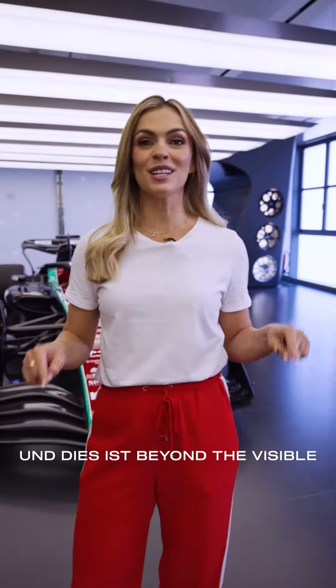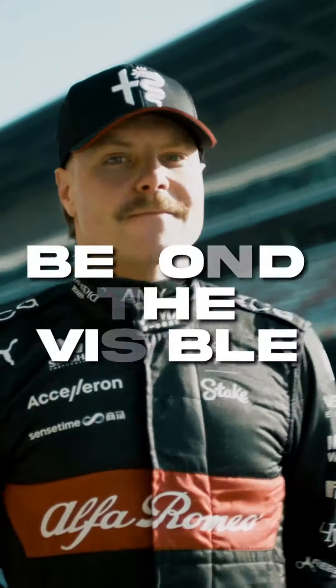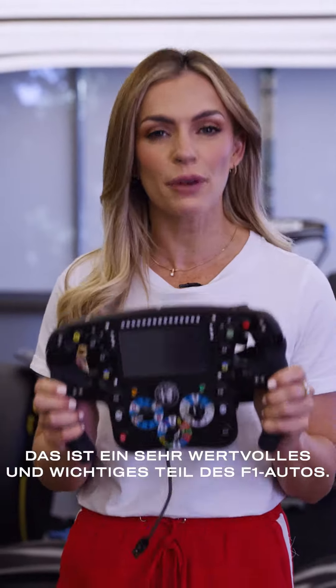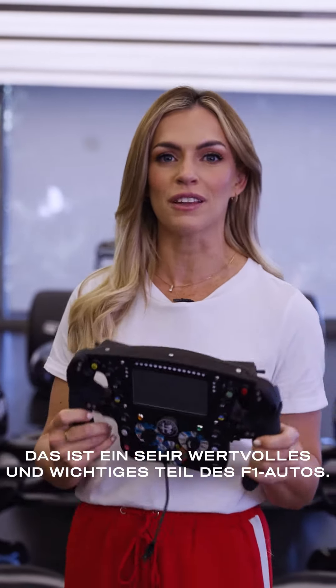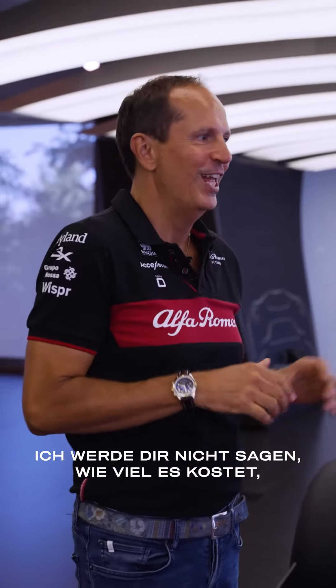Hello F1 fans, I'm Miss Emma Walsh and I'm Cristiano Fiorio, and this is Beyond the Visible. The iconic F1 steering wheel — a favorite from a fan's point of view. This is a very precious and important part of the F1 car. But Cristiano, how much does one of these actually cost? I will not tell you the cost, but I can tell you that the value is immense.